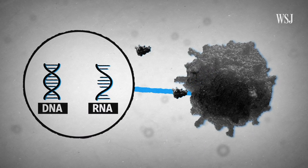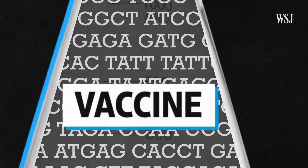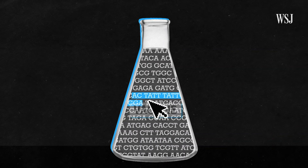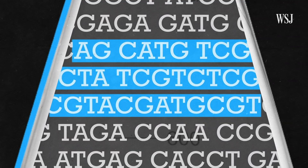Scientists say this process cuts down on development time because they don't have to grow the whole virus. Plus, once scientists identify and create the instructions for one virus, they can tweak those instructions to make a vaccine for a similar virus.